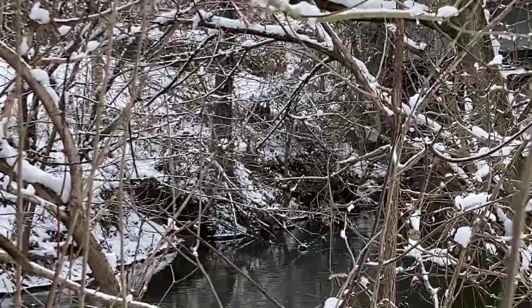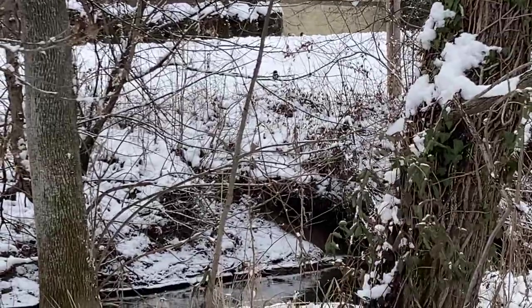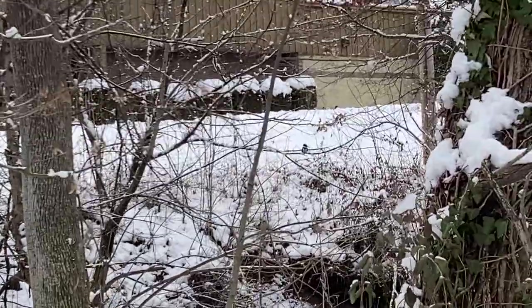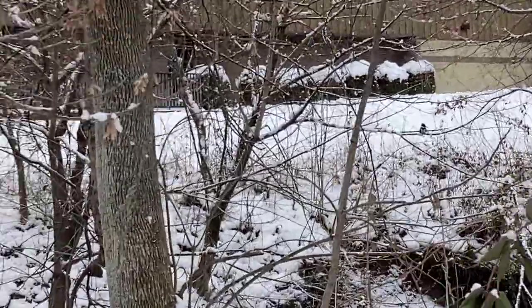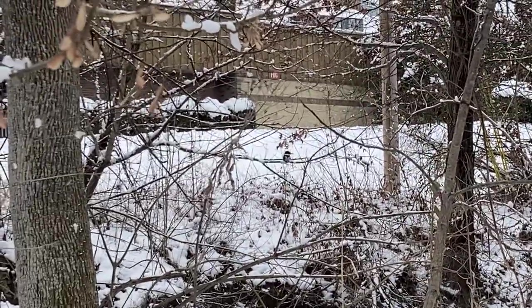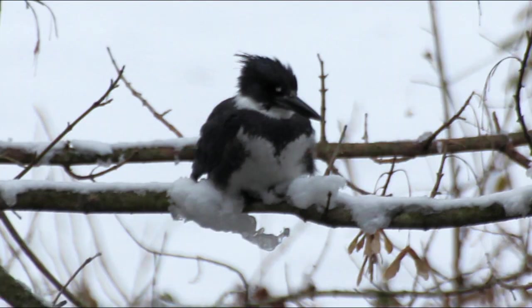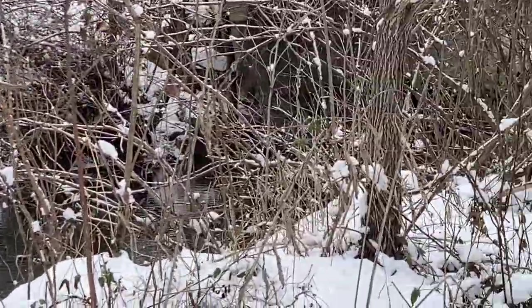Let's see if I can get up any closer — there he is, sitting in some snow on that branch right there, and he doesn't look like he's going anywhere. Probably not enjoying this weather any more than I am — probably ready for spring like I am. And that got a little too close for his comfort.